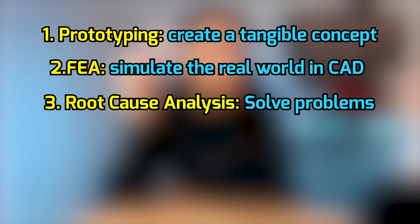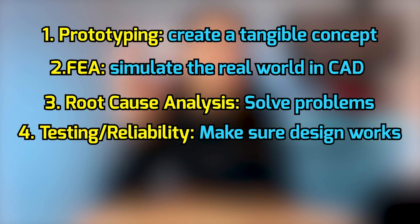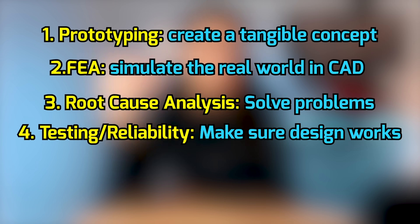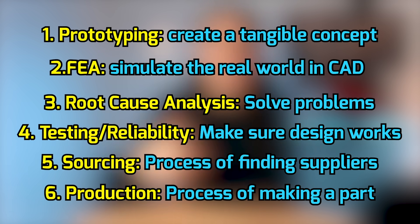Ideally our job is to find one solution that satisfies all these requirements. But once we finalize our design, we still have to go through a series of steps to verify it. These steps include: prototyping, FEA simulations, root cause analysis, testing and reliability, sourcing, and production. Prototyping refers to creating a tangible concept of the design. FEA simulations refers to simulating the real world in CAD software. Root cause analysis means we identify problems that could happen or have happened and come up with solutions. Testing and reliability means we make sure the design actually does what we want. Sourcing is the process of finding suppliers that will get us the parts we need, and production is the process of actually making the part.